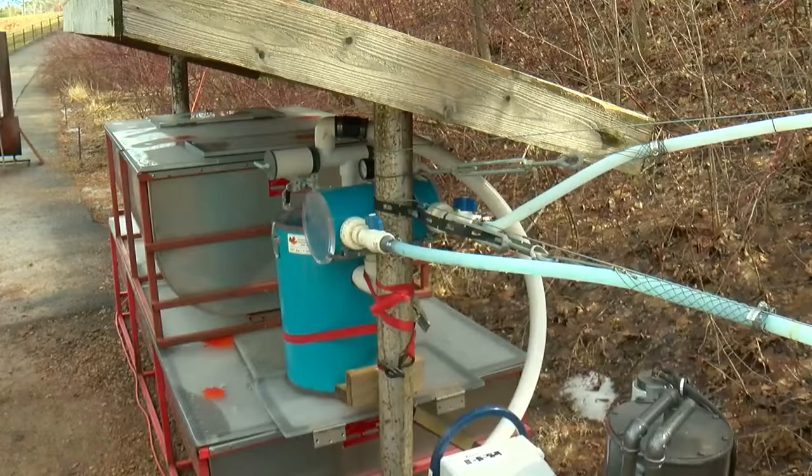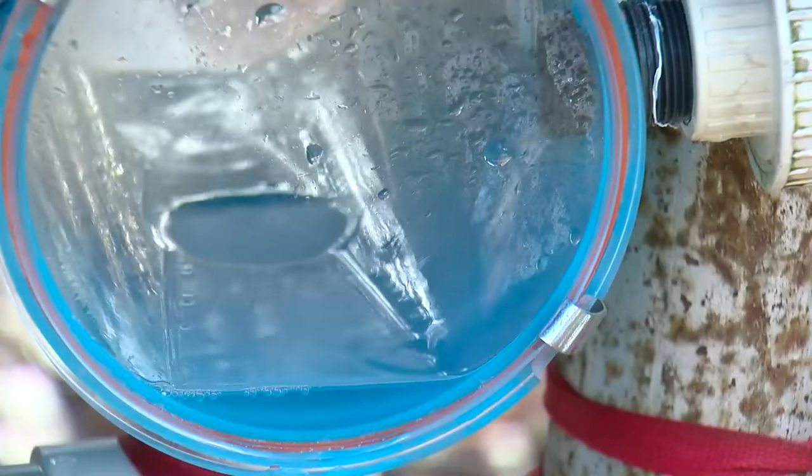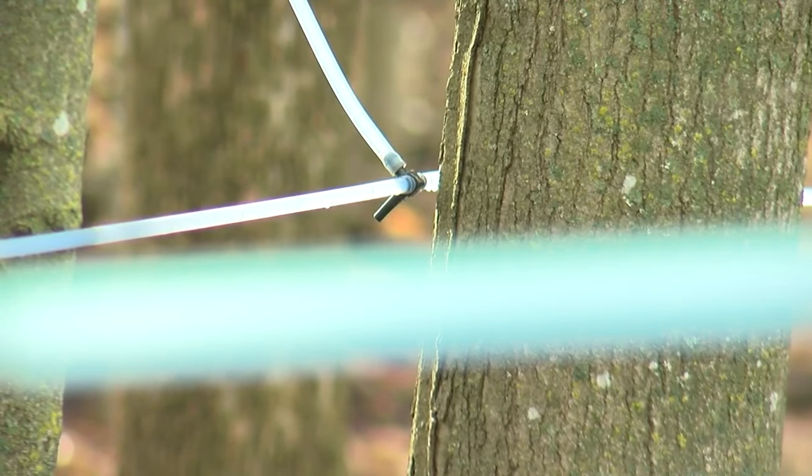Naturalist Richard DeVries cooked 700 gallons of sap yesterday from 200 of their tap trees. The arboretum's modern system includes a vacuum pump connected to a network of tubes delivering the sap.